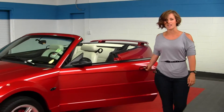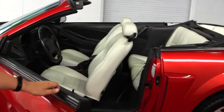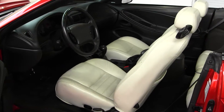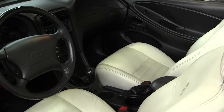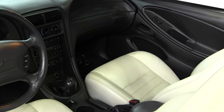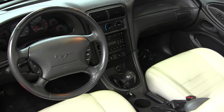Let's take a look on the inside. The interior is a cream perforated leather interior, 5-speed manual transmission, heated seats, CD player and AM-FM radio, and cruise control integrated into the steering wheel.